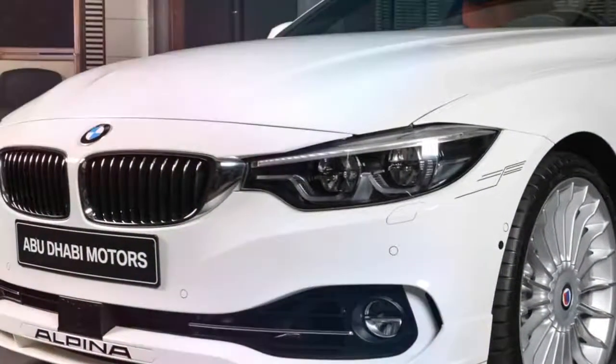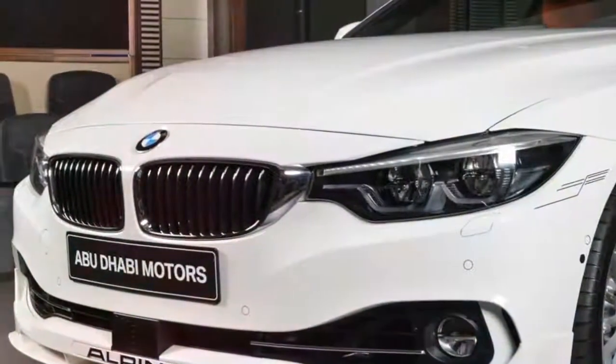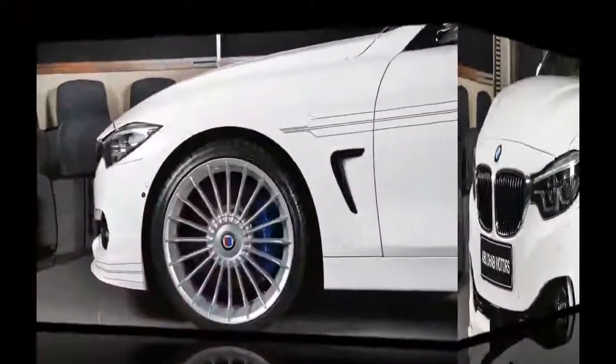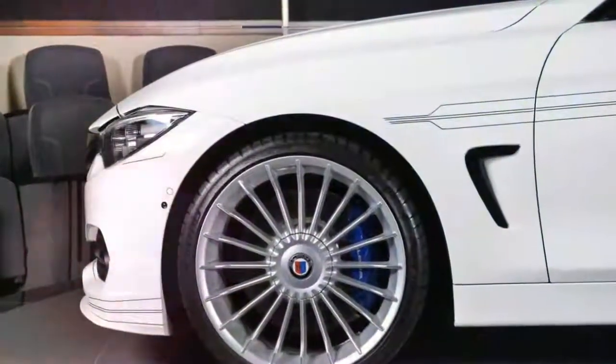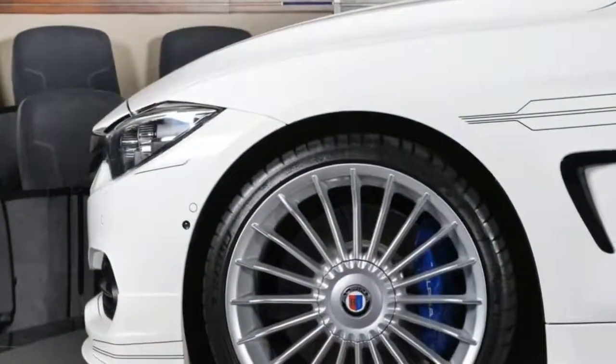This wide-body model resides with BMW Abu Dhabi, featuring Alpina's body kit, which includes the custom front splitter, side skirts, and boot lid spoiler. It also has multi-spoke alloys, blue calipers, and the tuner's decals.